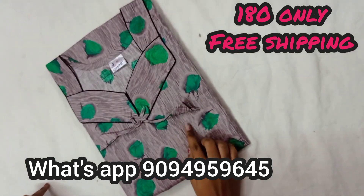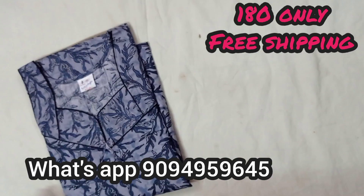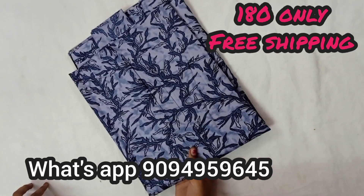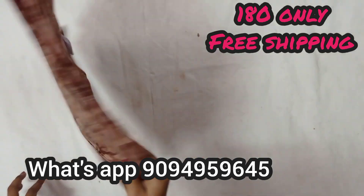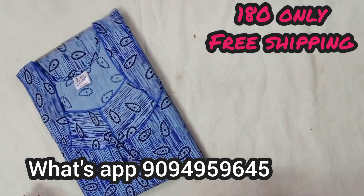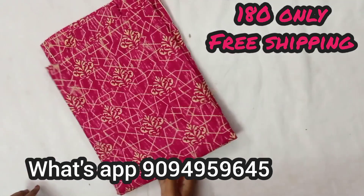Here is a live channel. There are roses in this live channel. Here is a small color. Here is a different color.